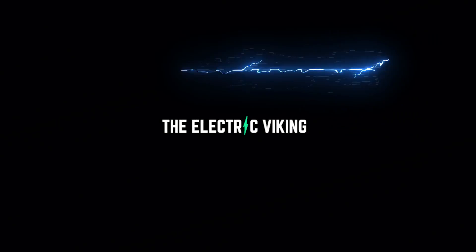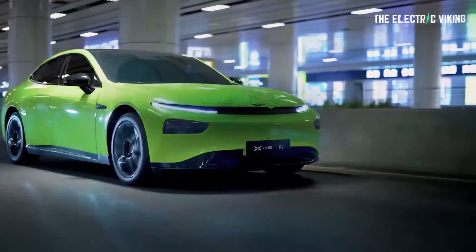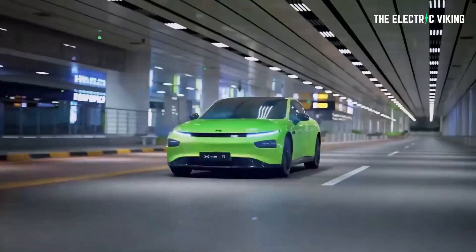Hello everyone and welcome to the Electric Viking. Great to have you here on the channel. Welcome to all the new subscribers — awesome to have you. Welcome back to everyone else. Xpeng — I'm sure you've heard of them. If you haven't, well, you must be new to this channel. I'll put some links in the description below to some of the videos I've made about Xpeng vehicles.